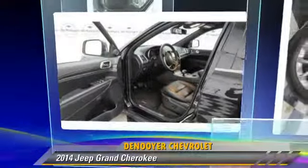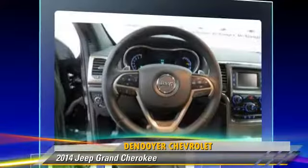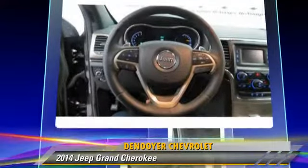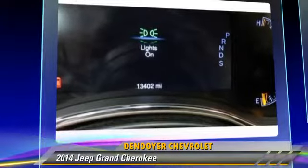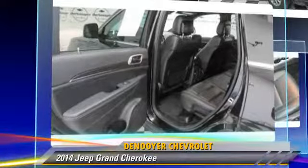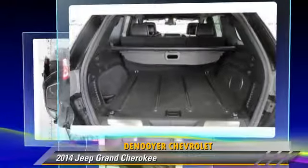Powered by a six-cylinder engine with an automatic transmission, this vehicle with fewer than 15,000 miles on the odometer is well equipped. This Jeep features fog lights, dual front airbags, and air conditioning.